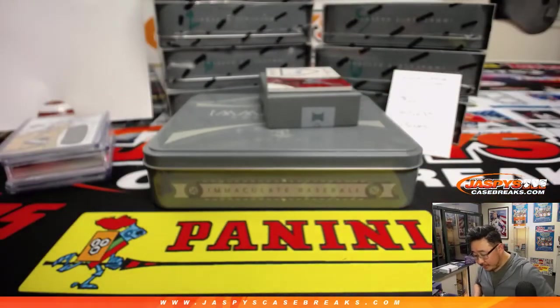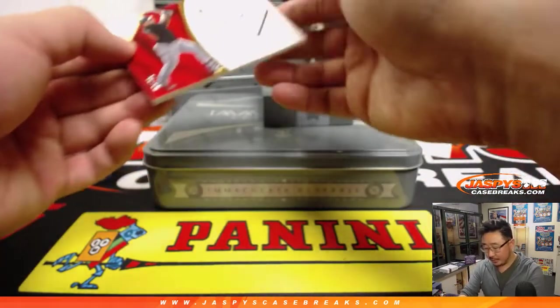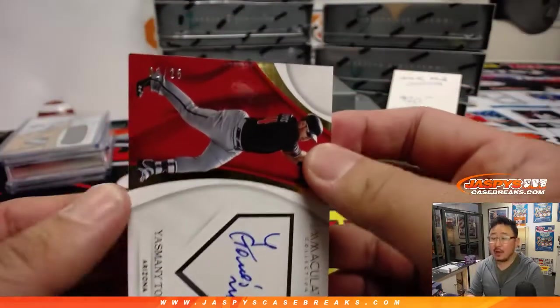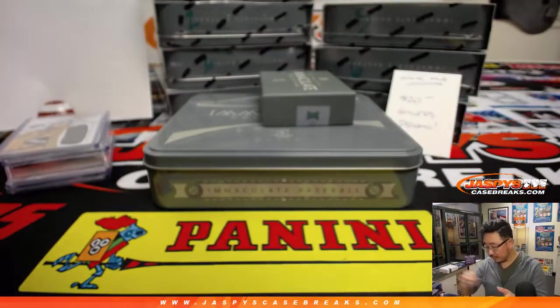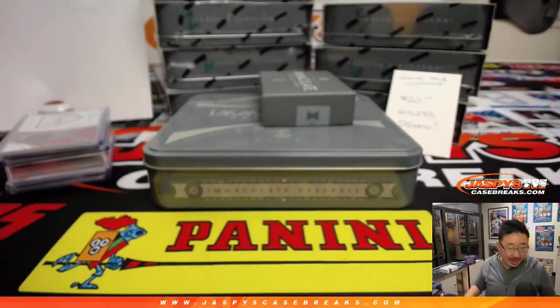And the last one is Yasmani Tomas — that's a home plate autograph, and that is number two out of 25. That goes to Elijah with number two.